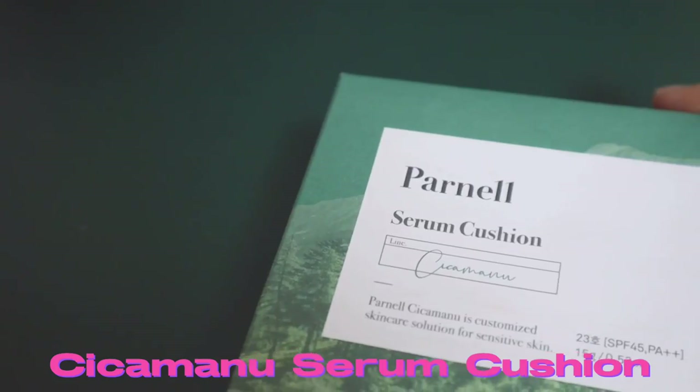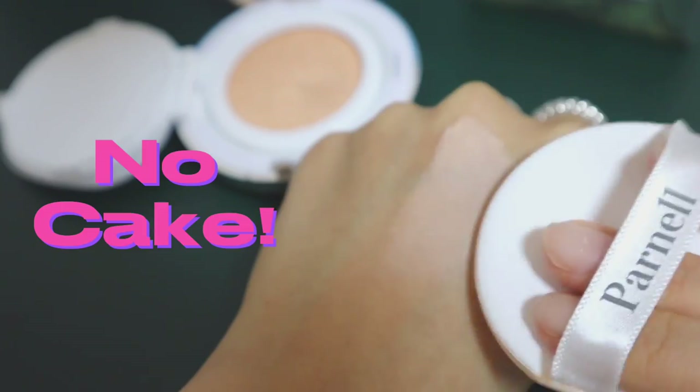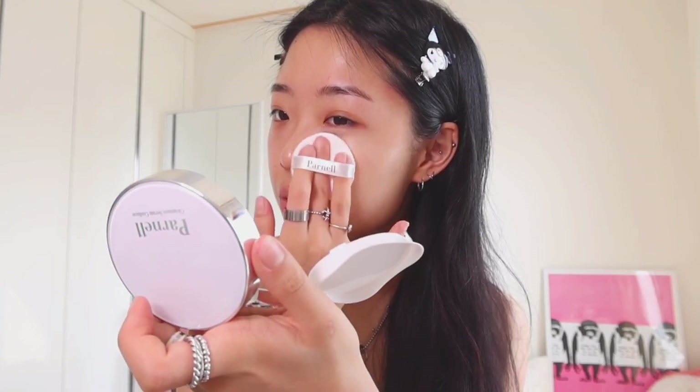The base to a good makeup look is to have a good skincare routine and healthy skin, because no matter how much foundation you apply, it's going to look flaky or cakey and not natural. I've been receiving so many compliments when I go out, and the secret to that is to use all of these skincare products and then apply the Parnell Cushion. This is called the Cicamano Serum Cushion — a perfect combination for a glazed donut makeup look. It applies very naturally and smoothly, and my skin doesn't look cakey. It's also great to reapply when you're out. The coverage is amazing — it covers dark circles, acne scars, and redness. And because it includes serum, it is also very moisturizing. It just makes your skin look absolutely flawless.